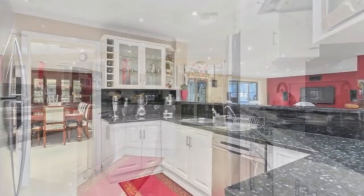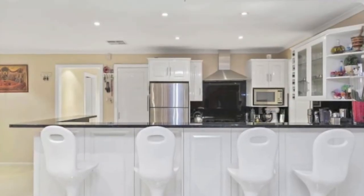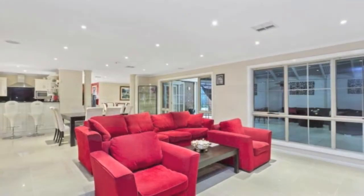In the gourmet kitchen, there's loads of Caesarstone bench space to stay clutter-free, thanks to plenty of drawers and cupboards, plus a walk-in pantry — all overlooking the expansive open-plan family room that has the wow factor.